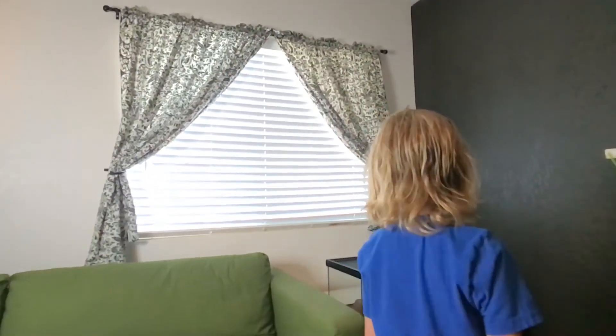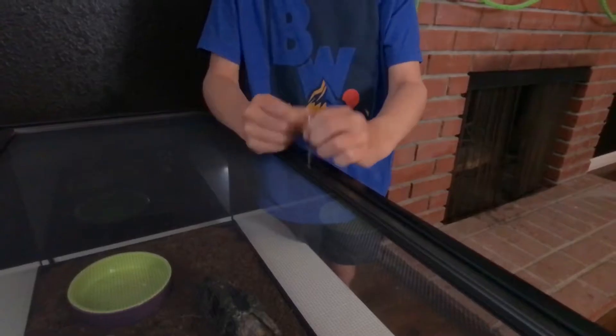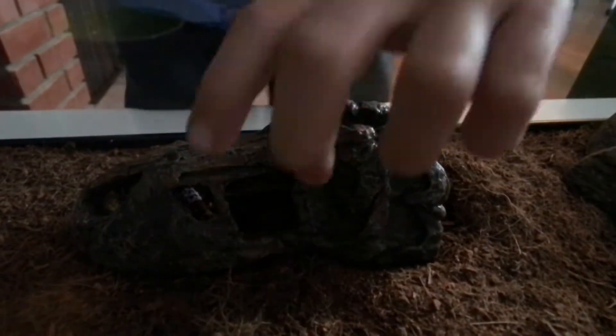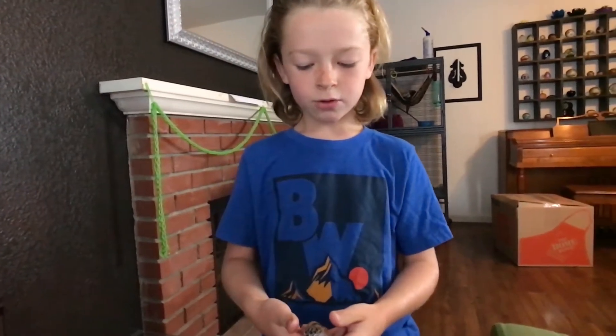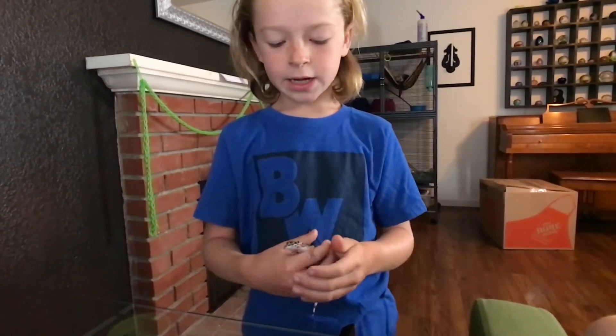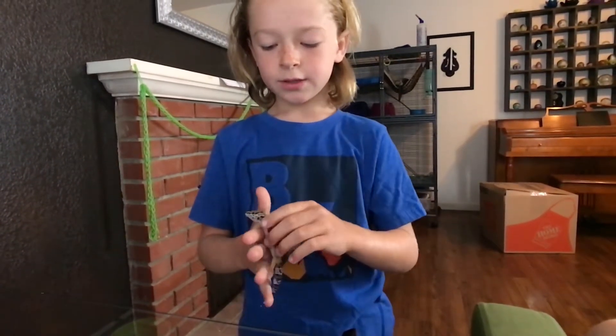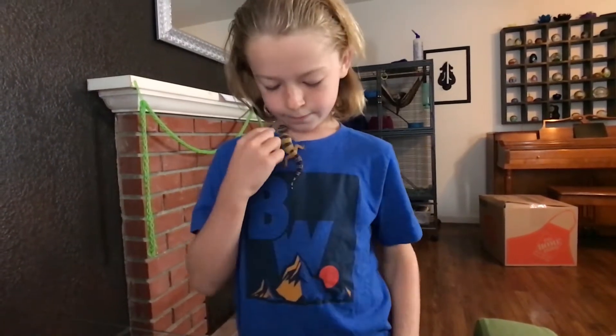Hey guys, I wanted to show you my new family members today. This is my new family member. It's called a leopard gecko and they're really good pets. They're easy to take care of and mine is named Bandit.